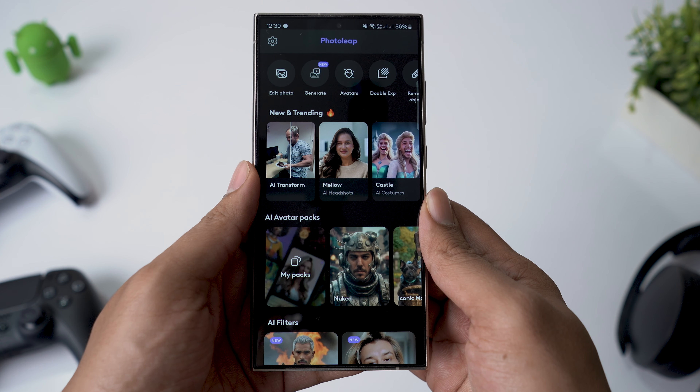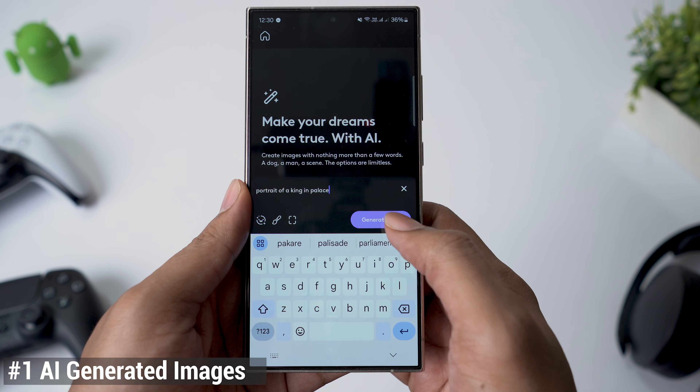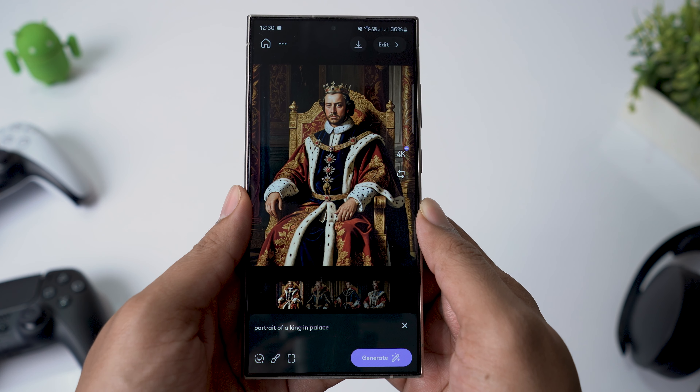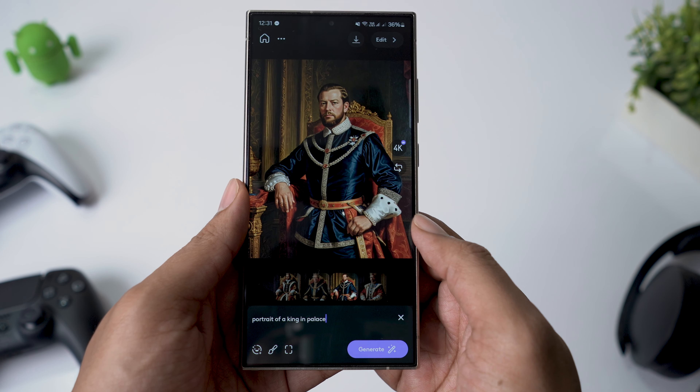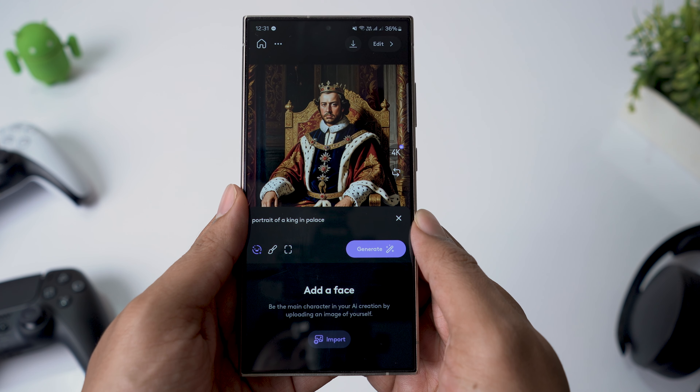PhotoLeap is absolutely loaded with features that make AI editing a breeze. Imagine being able to generate stunning images just by typing a description. With PhotoLeap, you can do exactly that, refining your results through a chat-based interaction until you get the perfect look. You can even set your face as a reference for the AI-generated images.